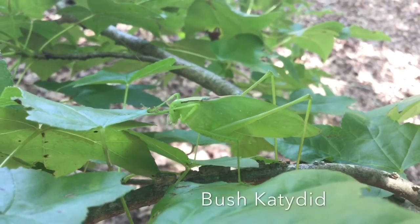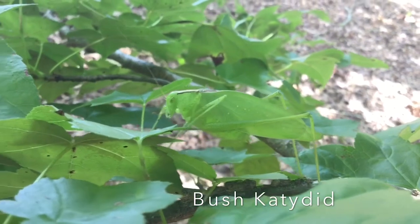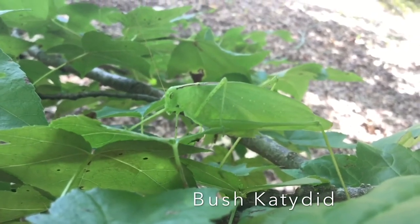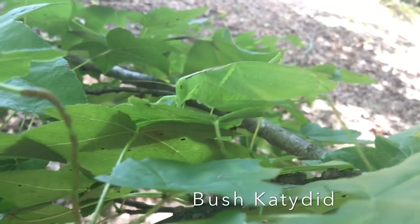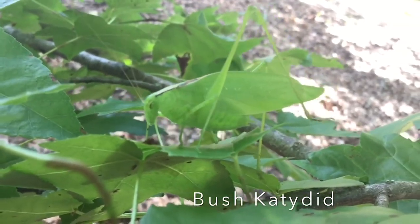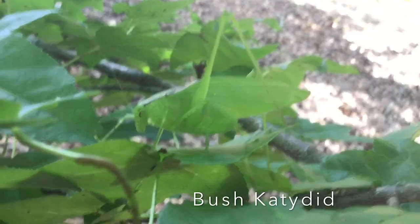This green insect is a bush katydid. It looks like a grasshopper and is part of the family of crickets and grasshoppers. Their green color blends in well with the leaves that they feed on, and they rely heavily on this camouflage for protection. Katydids get their name from how their song sounds — katydid, katydidn't. They are most active at night and sing this song in the evening. They produce this sound by rubbing their wings together.